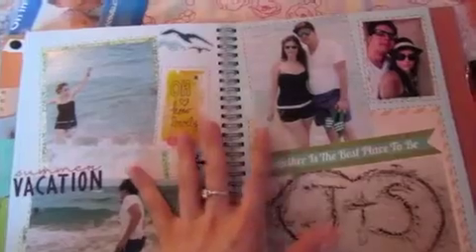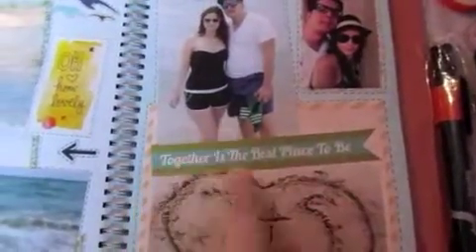Before I explain this page — I wanted to dedicate each layout to a place I went to in Florida with pictures I have. This one is about Fort Lauderdale Beach. Here's me and my boyfriend, and I like how it turned out because when I saw these pictures I knew I wanted to put them together — it looks like we're both falling into the water, which I thought was really funny. There's a sticker that says 'Together is the best place to be' from Echo Park Charming Collection, and our names in the sand.